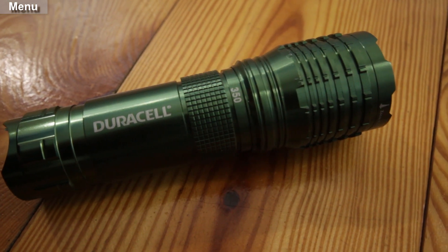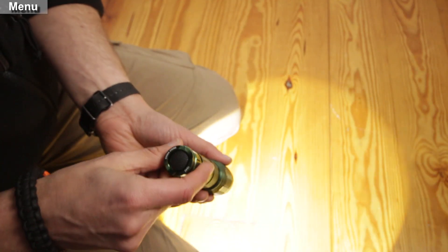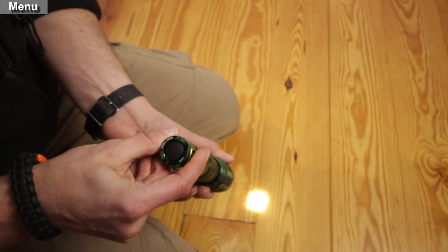A medium-sized flashlight. This is a function-stacking item — I carry a small flashlight in my pocket, a medium in my EDC bag, and a large one in my car emergency bag.